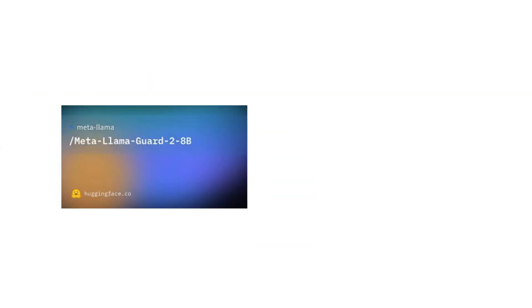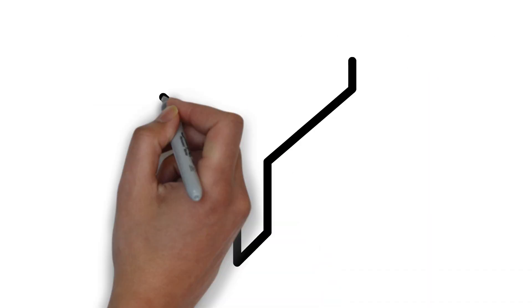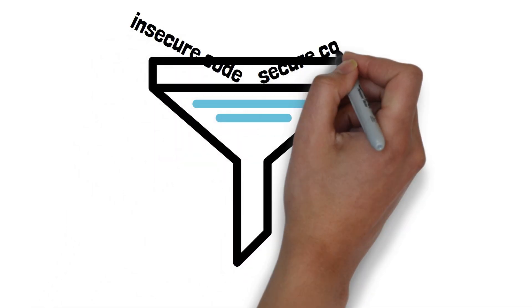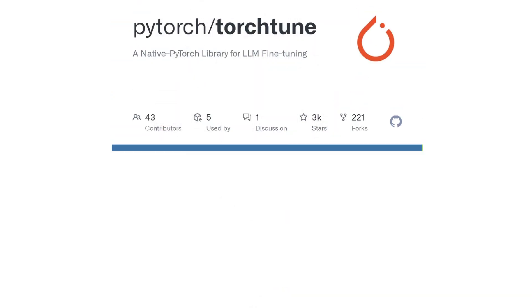By making it easier for people to adopt best practices, LLaMA 3 improves the broader open-source landscape. To ensure that developers can trust this technology, Meta has introduced new safety tools like LLaMA Guard 2 and CyberSec Eval 2, alongside the innovative Code Shield. These tools act like inference-time guardrails, filtering out insecure code produced by LLMs, which is crucial for maintaining the integrity and safety of applications.